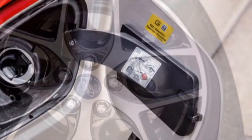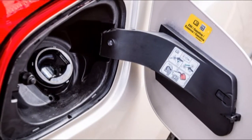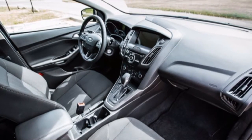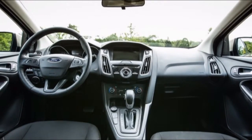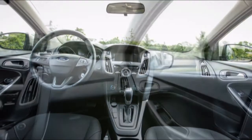However, when you stop comparing the Focus with its rivals and start looking at it as a used alternative to a brand new Fiesta, things start to look up. It's a bigger car for a start, and thanks to steep depreciation the Focus looks to be something of a bargain next to a new Fiesta. But is additional space and good value enough to overcome the Focus's shortcomings, or will a Fiesta be able to hold its own against a car from the class above?